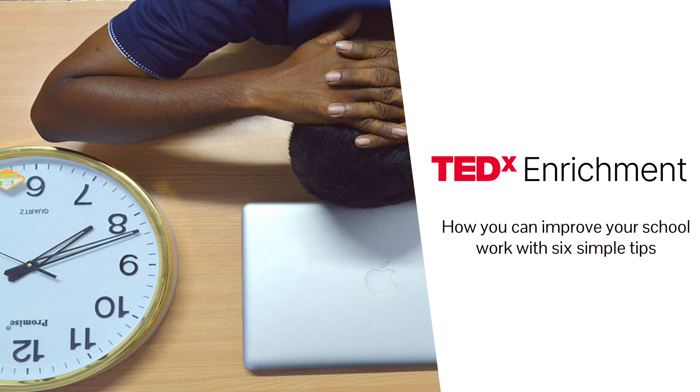Studies have shown that proper time management can increase the quality of assignments and decrease stress. I understand that as my classmates go into middle school, where there are many assignments with overlapping due dates and heaps of homework, they will get very stressed and will most likely fare poorly in school. That's why I want to give tips and share some examples of how time management can be used effectively, and the consequences of not using it effectively.